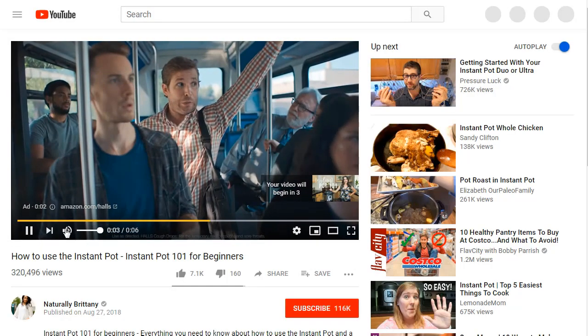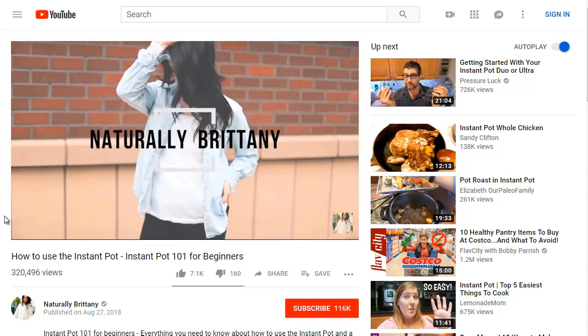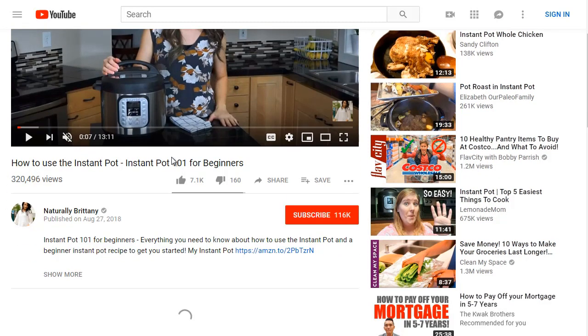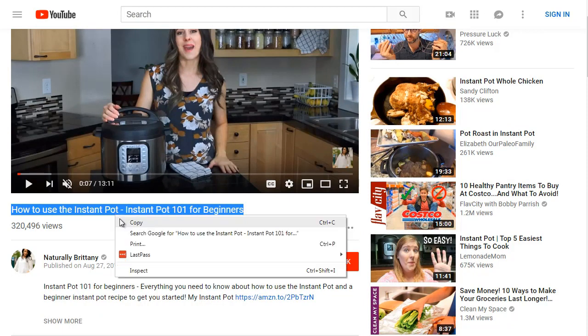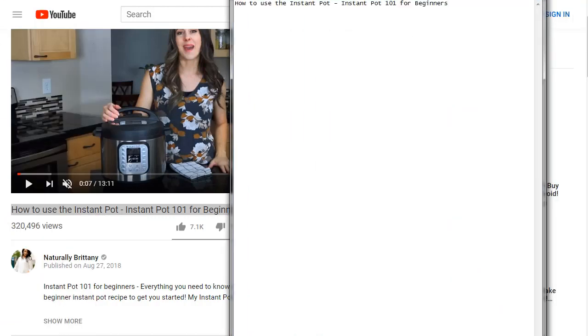The first video is 'How to Use the Instant Pot — Instant Pot 101 for Beginners.' Thinking about the Instant Pot audience, it attracts someone with a busy life who may be a beginner at cooking wanting a quick, easy meal done fast. I like to copy the titles to Notepad to get an idea of what we're working with.